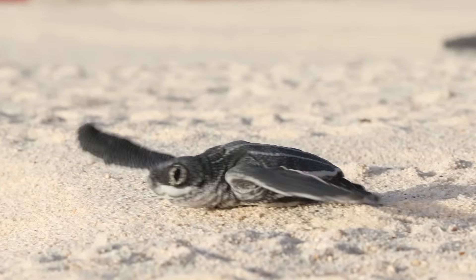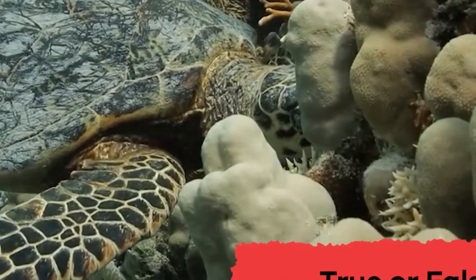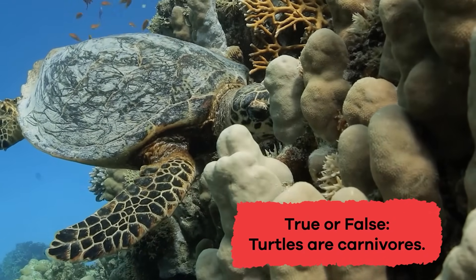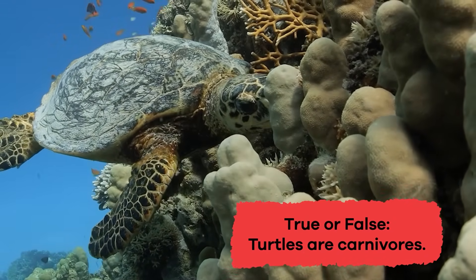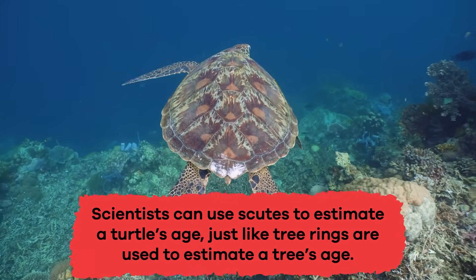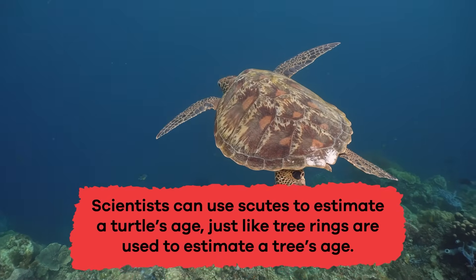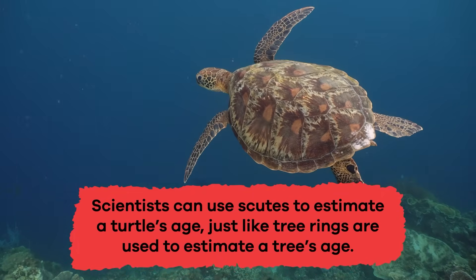Talk about some cool info! Let's review to see what you remember. True or false: turtles are carnivores? If you said false, you're correct. How are a turtle's scutes like tree rings? Scientists can use scutes to estimate a turtle's age, just like tree rings are used to estimate a tree's age.